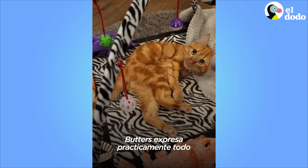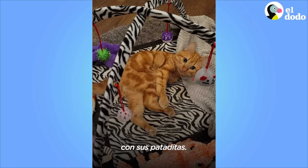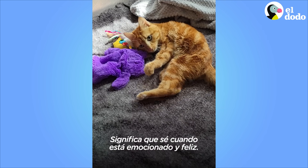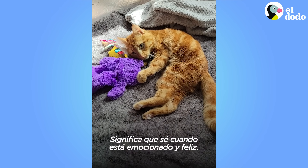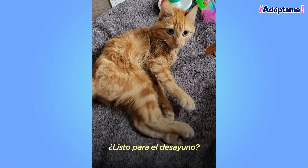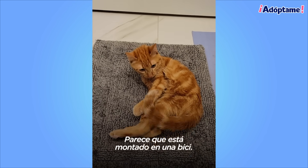Kickies! Butter expresses pretty much everything through his little kickies. It means that I can tell that he's excited and he's happy. He has a couple of different kinds of kicks. Are you ready for breakfast? He has his breakfast kickies and his supper kickies. He looks like he's riding a bicycle.